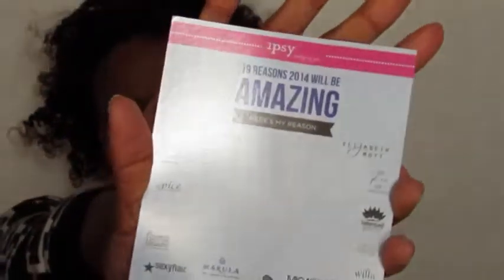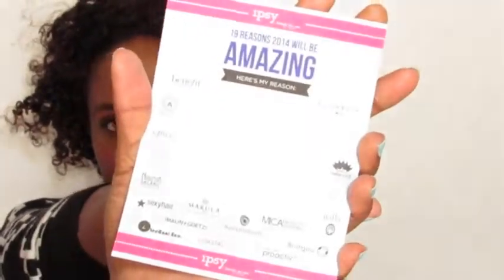Here's the card. It says 19 reasons 2014 will be amazing. Oh, that's nice — they gave you a little thing for why 2014 is going to be amazing. That's really nice.